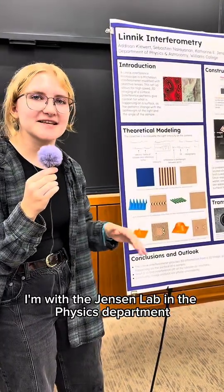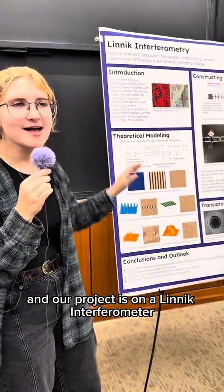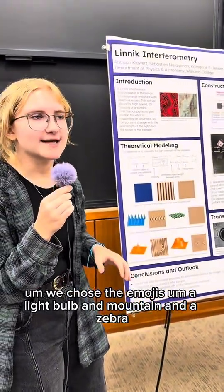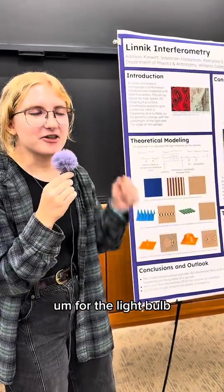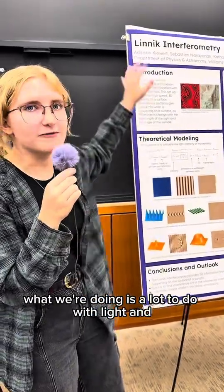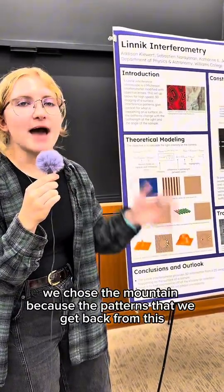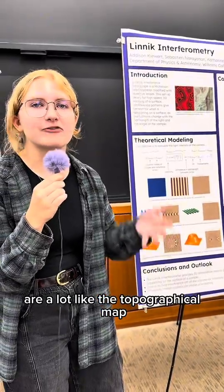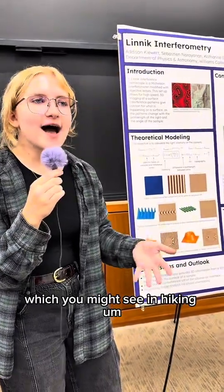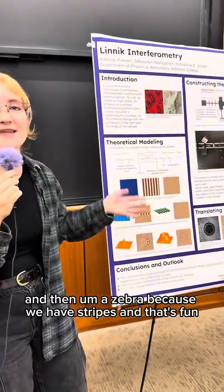My name is Addison. I'm with the Jensen lab. We chose the emojis: a light bulb, a mountain, and a zebra. For the light bulb, our work involves light and constructive interference. We chose the mountain because the patterns we get back from this are a lot like the top of a topographic map, which you might see in hiking. And then a zebra because we have stripes, so that's fun.